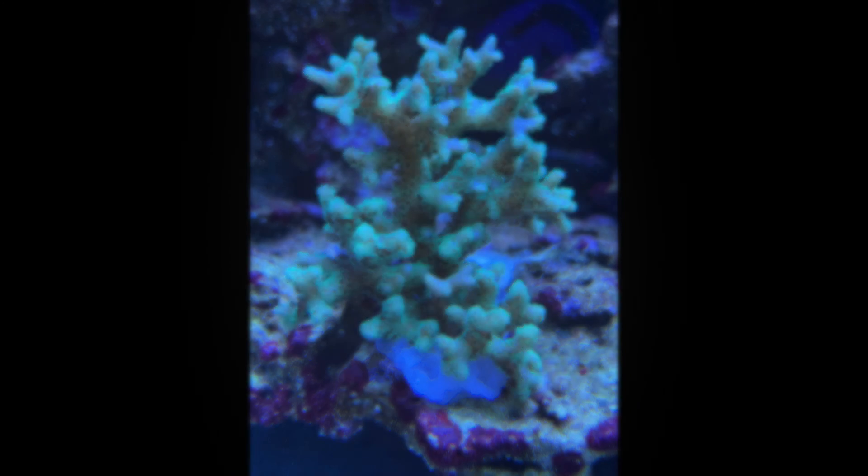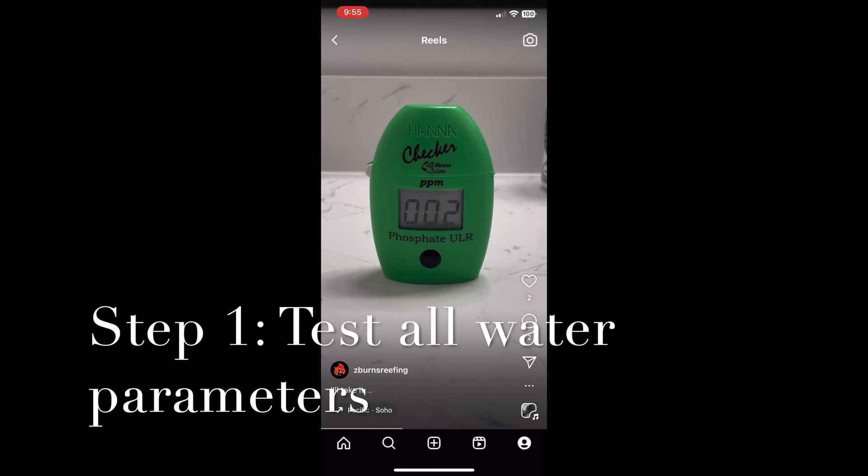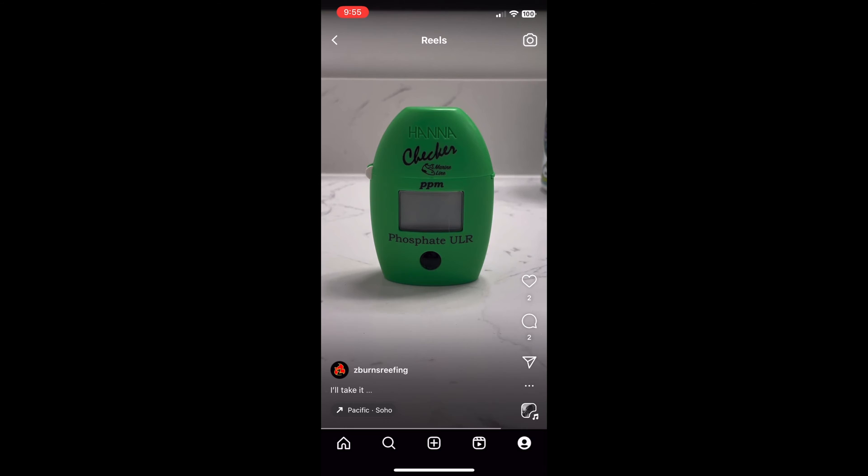So the first thing I do when I notice a coral going downhill is step one: I test all my water parameters. In this case, I ran all my gamut of tests and everything came back pretty good to be expected, which is always kind of frustrating because you hope something is off.